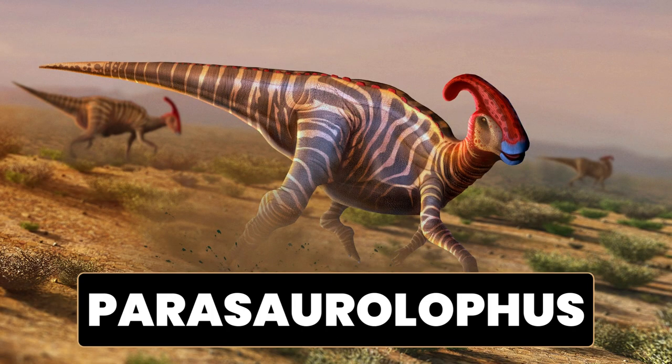Scientists believe that this elaborate crest had several functions. It is thought to have played a role in vocalization, as it likely acted as a resonating chamber for producing sounds. The unique shape and structure of the crest may have allowed Parasaurolophus to generate loud, low-frequency calls, possibly for communication within its herd or for attracting mates. The size and shape of the crest could have also been used for species recognition and display purposes, helping to differentiate Parasaurolophus individuals from other dinosaurs. The cranial crest of Parasaurolophus sets it apart from many other dinosaurs and makes it a subject of great interest and study among paleontologists.